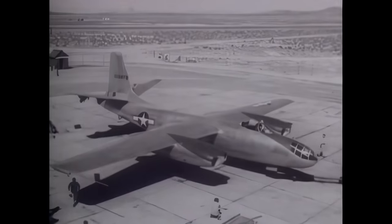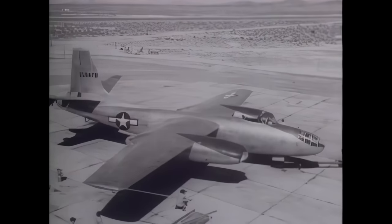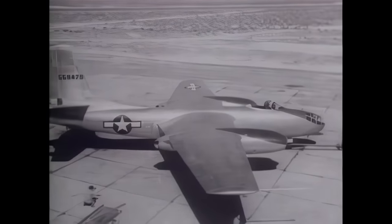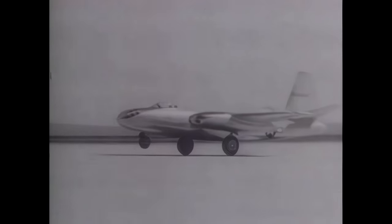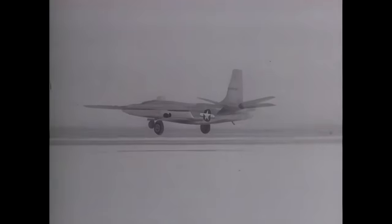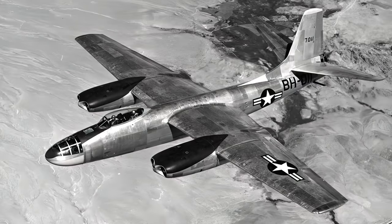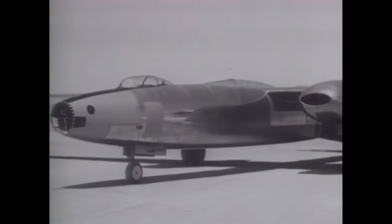By 1947, the jet bomber project was starting to come to fruition. In that year, five submissions were tested, although by now they were classed as medium bombers. The B-45 was the first of the jets from the 1944 requirement, and it was the second most successful. This simple but effective four-engine design was actually adopted by the Air Force and went into service in limited numbers, though mainly in the reconnaissance role.